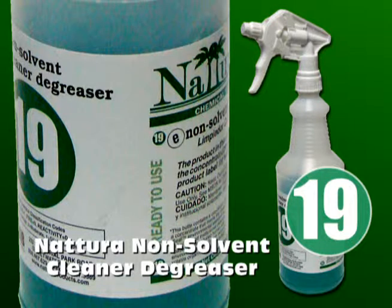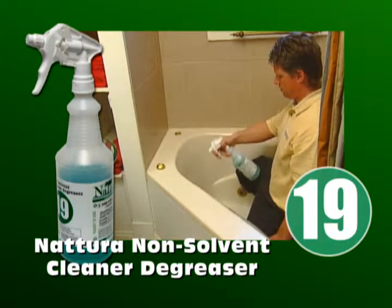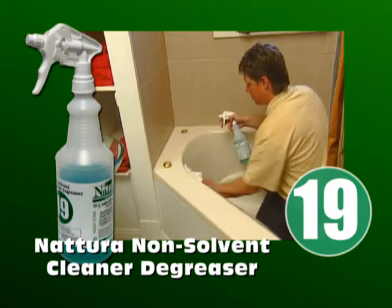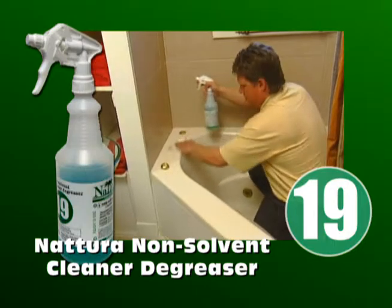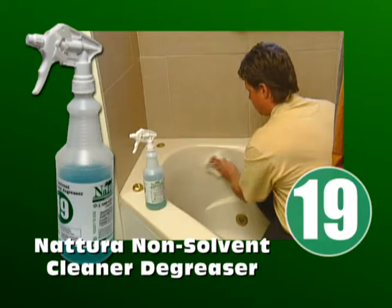Natura Non-Solvent Cleaner Degreaser in the green bottle, number 19. When an all-purpose cleaner isn't enough, it's time to step up to a cleaner degreaser, and this is the perfect choice. It quickly penetrates grease, oil, ink and other greasy stains. It is effective even in hard water and leaves no stain.